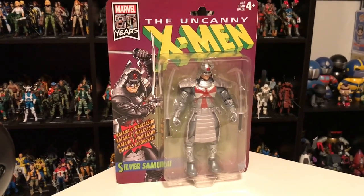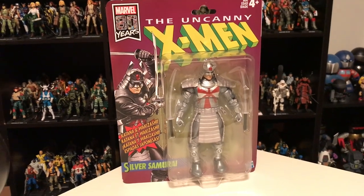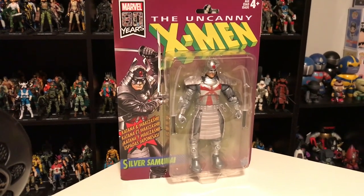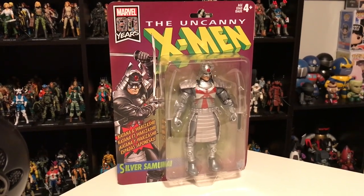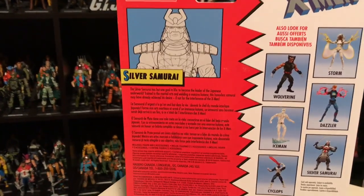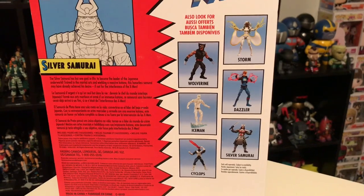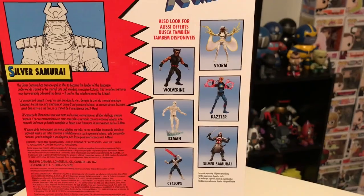This here is the Marvel Legends Silver Samurai. Most Marvel Legends come in boxes, but this is part of the Marvel 80th Anniversary line, which released some figures on vintage-style cards. This figure looks like how a Silver Samurai figure would have looked when released in the '90s, based on the '90s X-Men cartoon. On the back of the package you get a little bio on Silver Samurai, as well as images of the other figures in the anniversary wave.